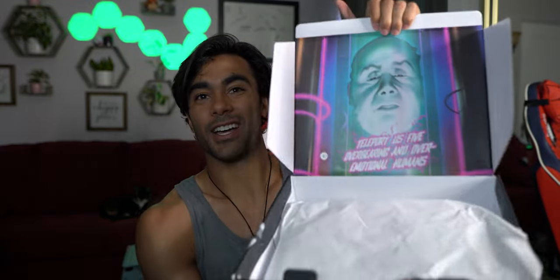This box actually shows you how to assemble the Megazord out of boxes, so if Caitlin's successful fixing the damaged one, maybe we can actually put it together. This one's Zordon quote says 'Teleport five overbearing and over-emotional humans' — you mean teenagers with attitude? That's what I remember it being. Maybe he said something else in an outtake.